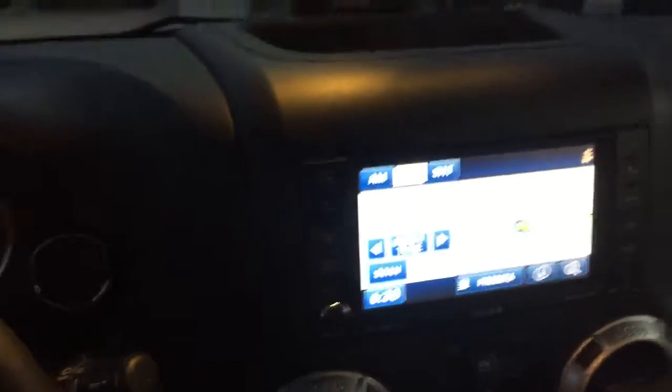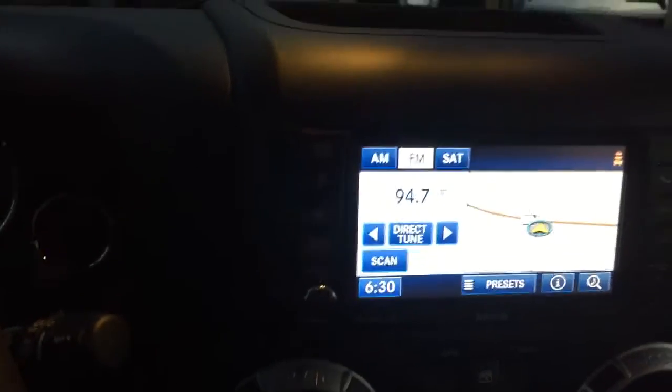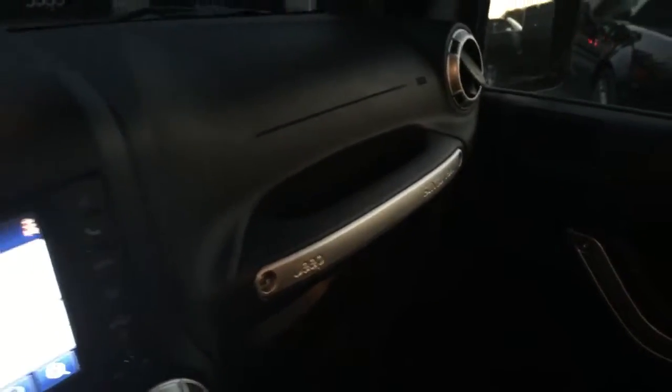Now we're just going to take a quick look at the interior. As you can see here, you've got your cloth seats. Just want to give you a visual of the mileage. You have your cruise control, as well as your voice command features on the steering wheel. Here's a touch screen display — it does have navigation. It's a little dark, so please forgive me. We just got this thing in and it is really nice. I thought of you as soon as I saw it, so I figured I'd make you a quick video.